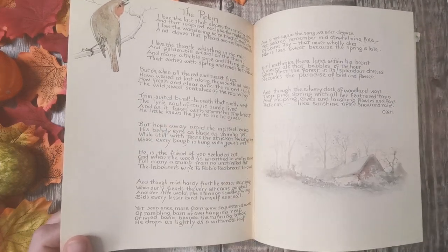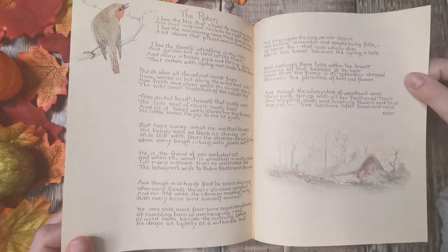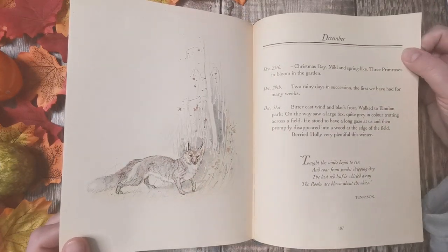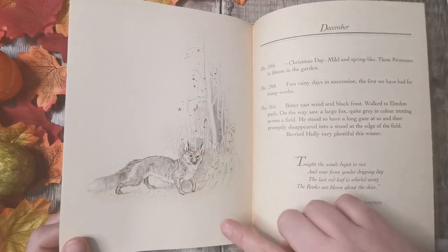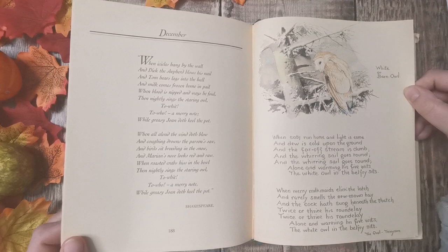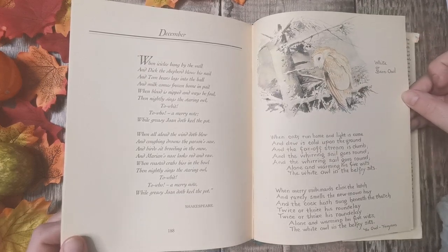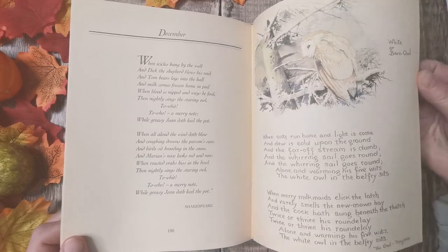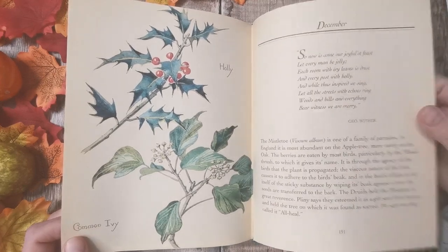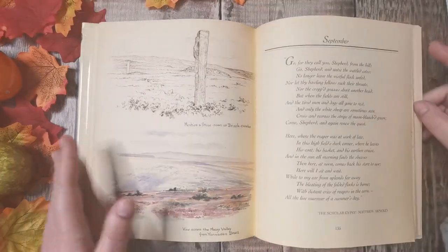And December. The robin is kind of our traditional bird on Christmas cards and things like that. In America you have the cardinals, so the robin is our Christmas kind of bird. Nice fox. Oh, lovely owl — she wasn't sure what owl it was, because she's probably only seen the back of it. With some holly and ivy. So that's that.